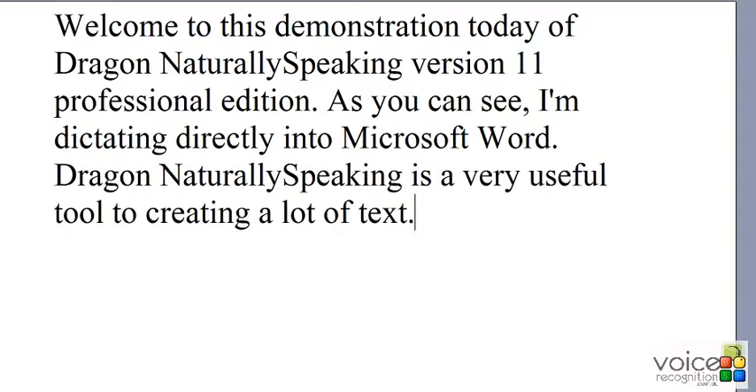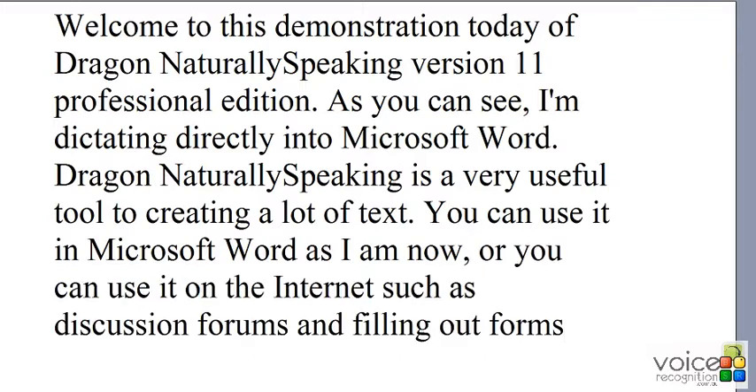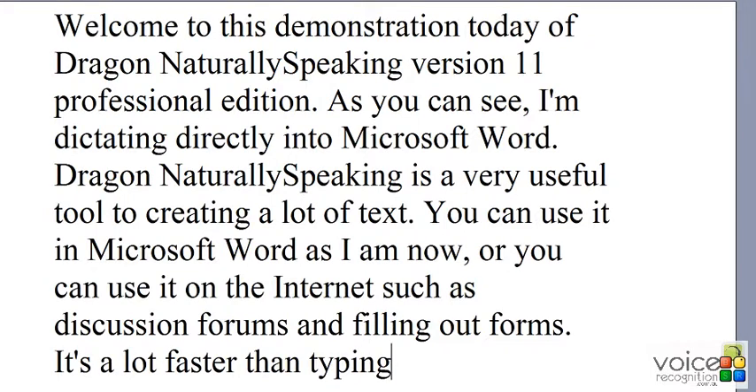You can use it in Microsoft Word as I am now, or you can use it on the internet such as discussion forums and filling out forms. It's a lot faster than typing and it's quite fun to use.